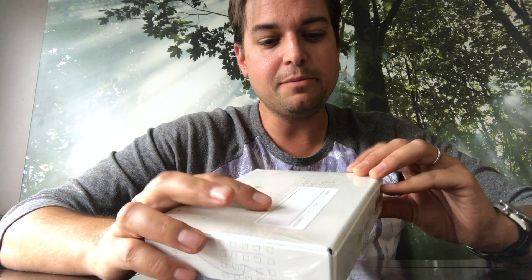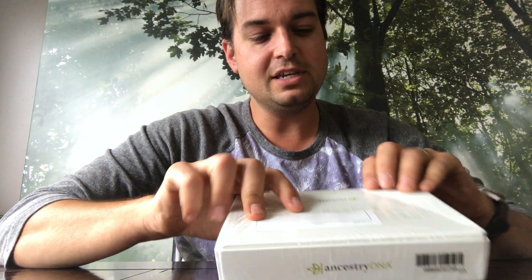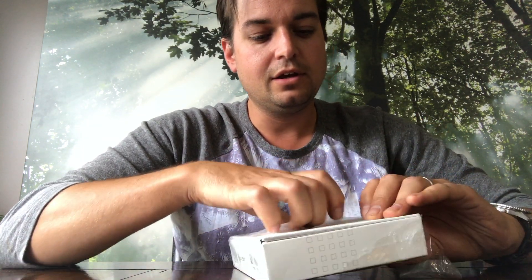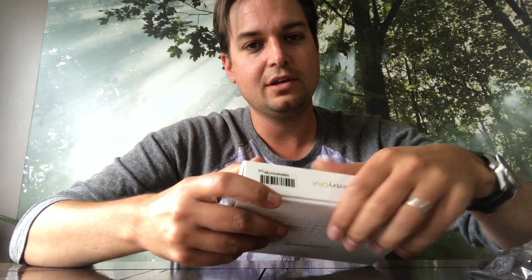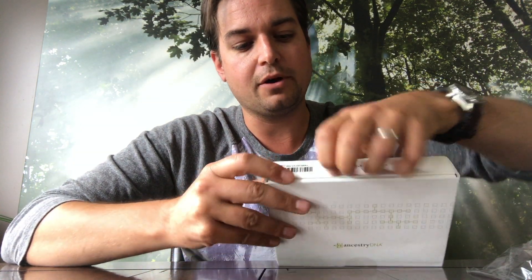So this is the kit that came in the mail — we're gonna open it up and see what's inside. I'm kind of hoping with this test that maybe I discover something cool that I didn't know about myself, so we're gonna have a look inside the box.